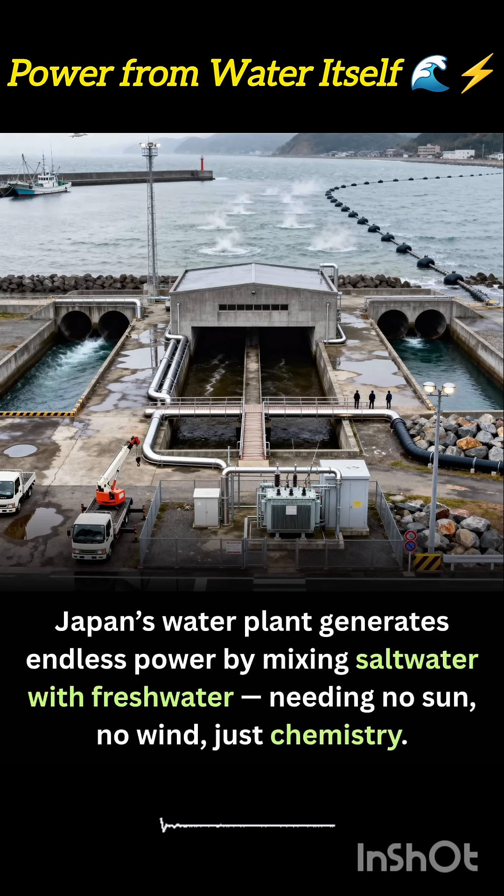Japan's blue energy plant is a glimpse into the future of clean power — one that draws energy not from the sky or ground, but from the chemistry of water itself. It's silent, ceaseless, and endlessly renewable.